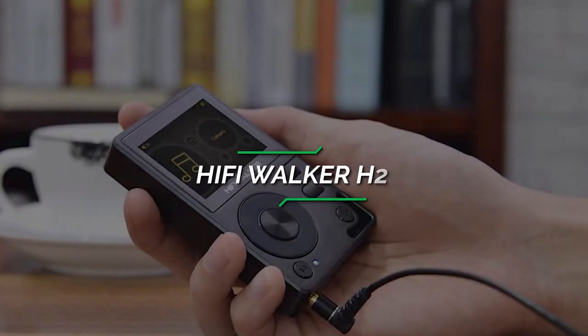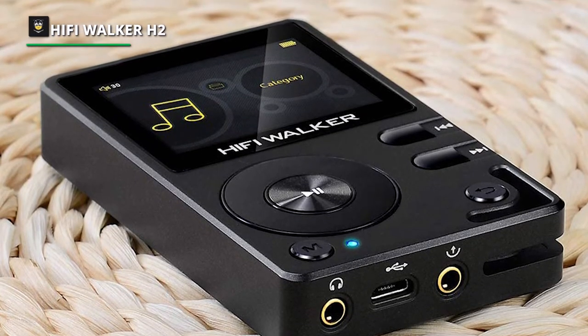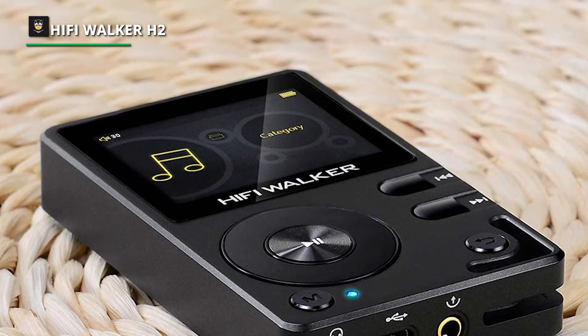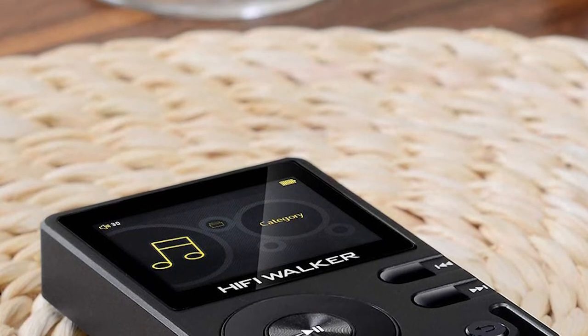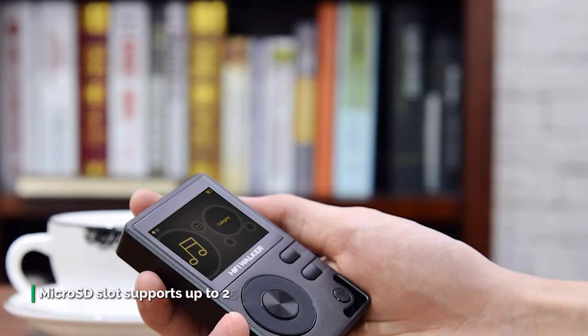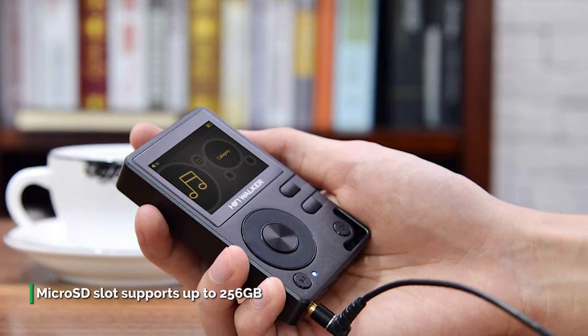Number 2: Hi-Fi Walker H2. The Hi-Fi Walker delivers in-depth, detailed, and distortion-free high-resolution audio using the famous Texas Instruments Burr Brown PCM5102 DAC with low energy consumption for extended battery life. This, combined with the Rockchip Nano-D dual-core microcontroller, offers a stable system with no jitter.